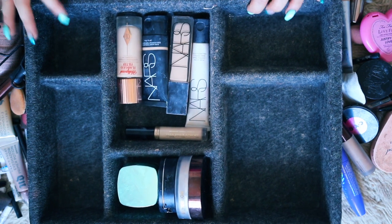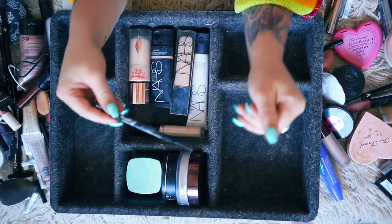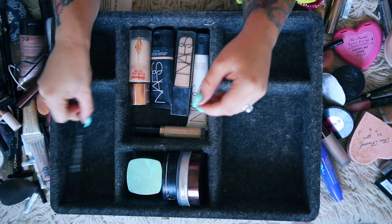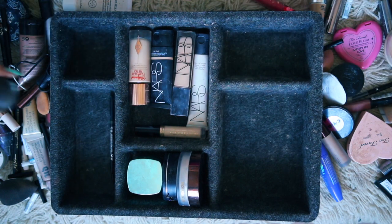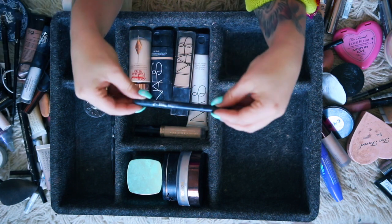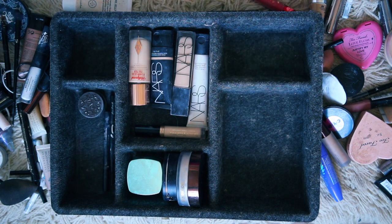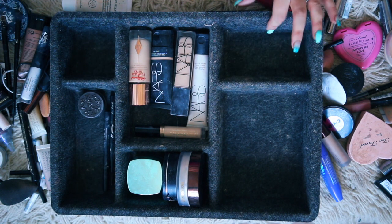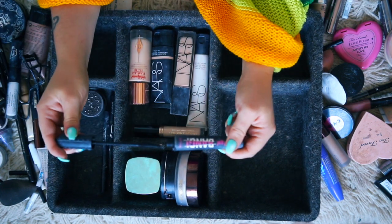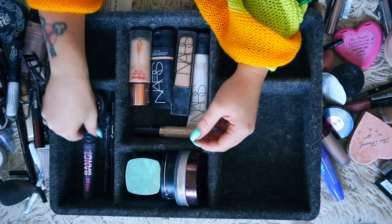Now I think I'm going to put my eye pencils and mascaras in this section as it's just about the right size. I've got the Kat Von D brow pencils - I'm not sure which colour I normally use so I'll just put that one there. I've got the brow pomade as well by Kat Von D. I am all about the Kat Von D tattoo liner - that's my absolute fave, so that'll go there too. And mascara-wise, I am all about the Benefit Bad Girl Bang mascara. It's my fave, I need to get another one to be fair, it's running out.